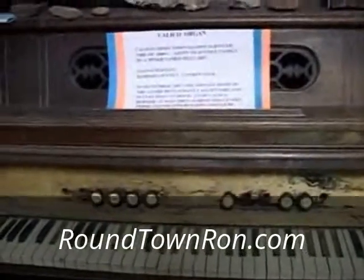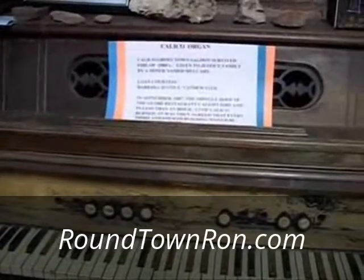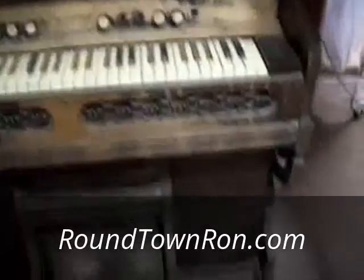Look at this old organ — it's called the Calico organ. It's from a ghost town saloon that survived the fire of the 1880s. It's an old one — you pump the bellows.